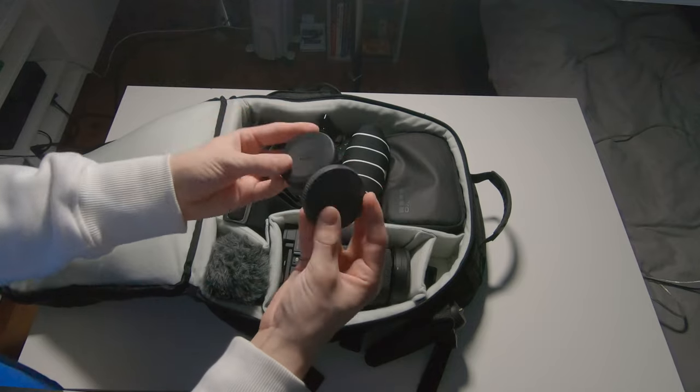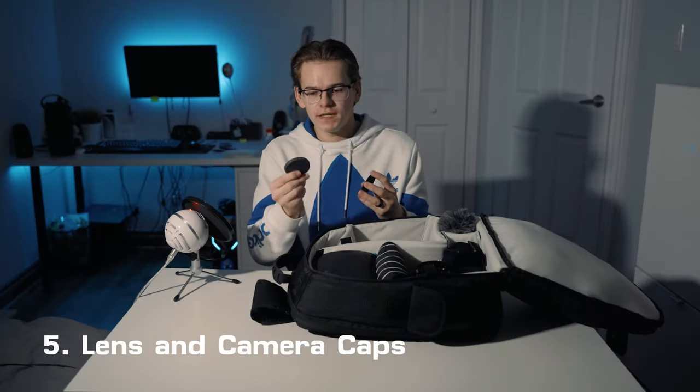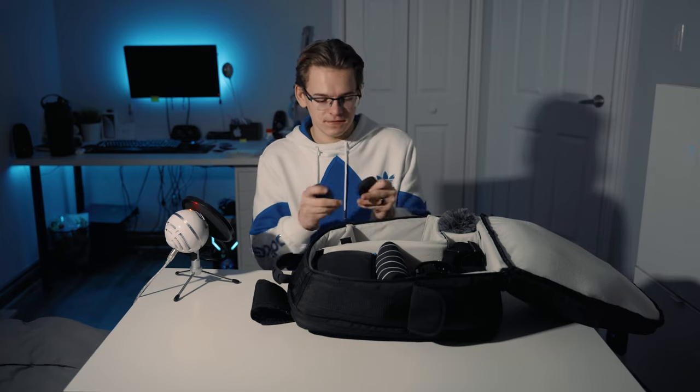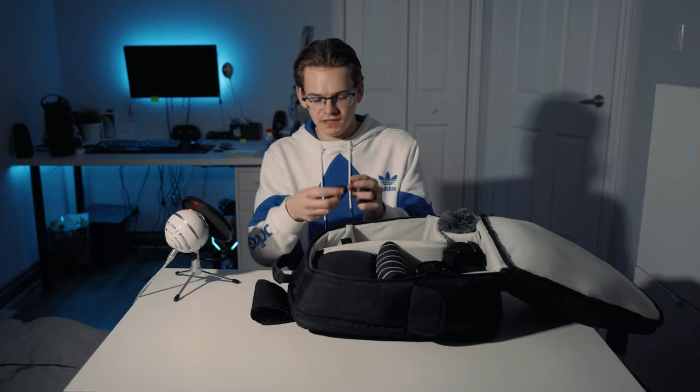Next, over here in this little pocket, I just have my two little lens caps that conveniently go together — one for my camera and one for my lens. As well in this little pocket, I have a little mounting plate for my gimbal.